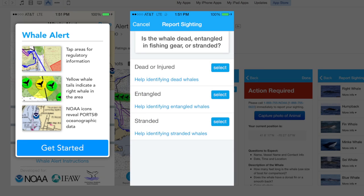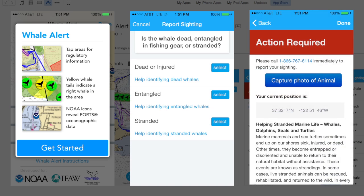Michael also tells me that if the whale is in distress, entangled in gear or stranded on the beach, there are different stranding response teams up and down the coast.